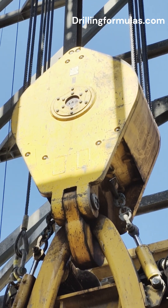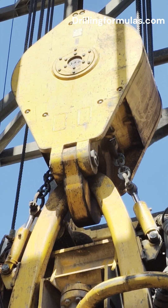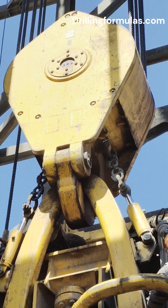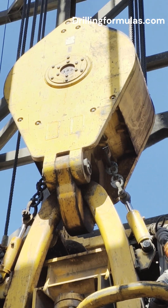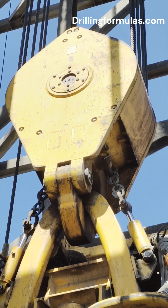Four: controlling weight on the bit. By carefully controlling the amount of drilling line reeled in or out by the drawworks, the driller can precisely manage the weight applied to the drill bit at the bottom of the well. This is crucial for efficient drilling and preventing damage to the bit.